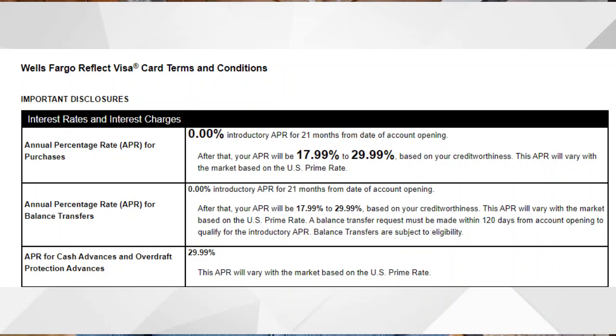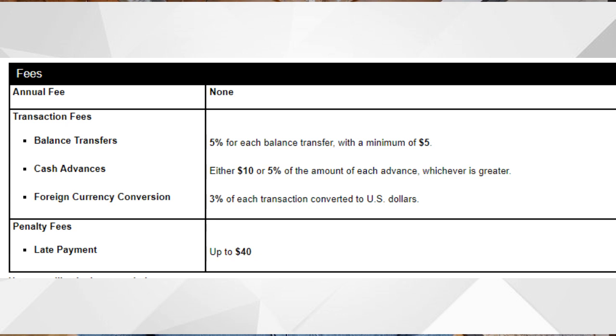Now diving into the APR and fees: for the first 21 months you'll have a 0% intro APR on purchases and balance transfers, as long as you complete the balance transfer within the first four months. There is also an APR for cash advances — I strongly recommend against doing cash advances, but if you do, the APR is 29.99%. There's also a fee on each cash advance of either $10 or 5% of the amount, whichever is greater. For balance transfers, even with the 0% intro APR, there is a fee of 5% of each balance transfer with a minimum of $5.